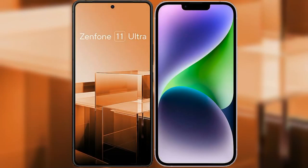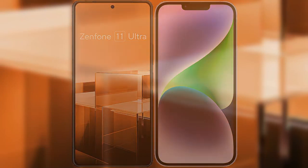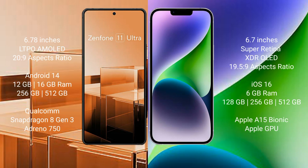I will compare the new Asus Zenfone 11 Ultra with iPhone 14 Plus. The Asus Zenfone 11 Ultra comes with a 6.78-inch LTPO AMOLED display at 6.0 plus 20.9, while the iPhone 14 Plus comes with a 6.7-inch Super Retina XDR OLED display at 6.0 plus 19.5:9.